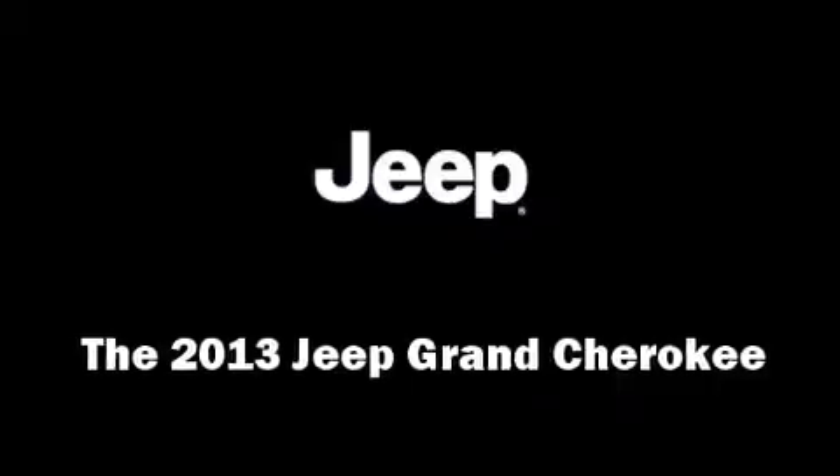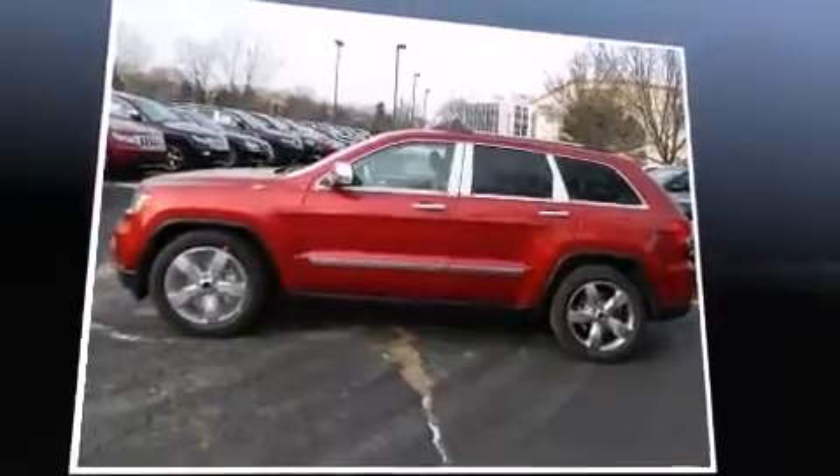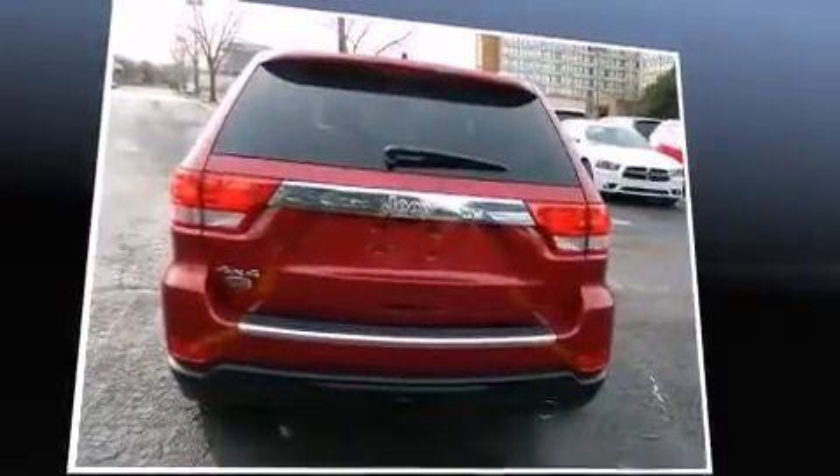Take command of the road in the 2013 Jeep Grand Cherokee. It features an automatic transmission, four-wheel drive, and a refined six-cylinder engine.